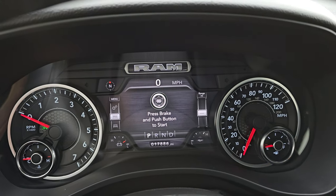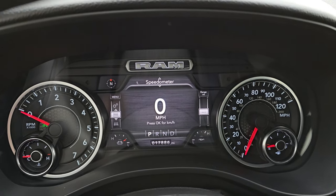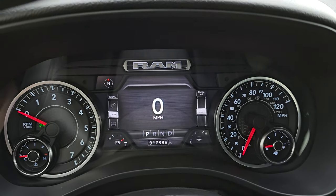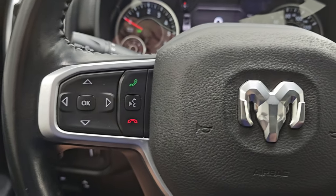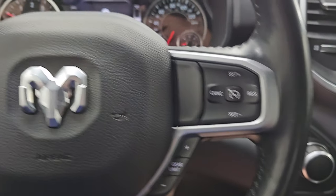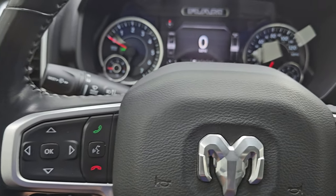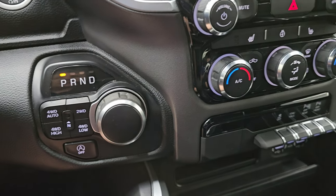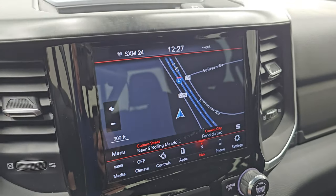The Bighorn Level 2 package gives you a seven-inch LCD display with a digital speedometer, compass display, battery voltage, oil temperature — and you can change those corners to read whatever you want. The instrument cluster is very nice and clean. It comes with a heated leather-wrapped steering wheel, cruise controls and gear selector on the right, Bluetooth and information center controls on the left, and audio controls on the back. It also has push-button start, push-button four-wheel drive, eight-speed automatic transmission, and start-stop capabilities as part of the e-torque system.